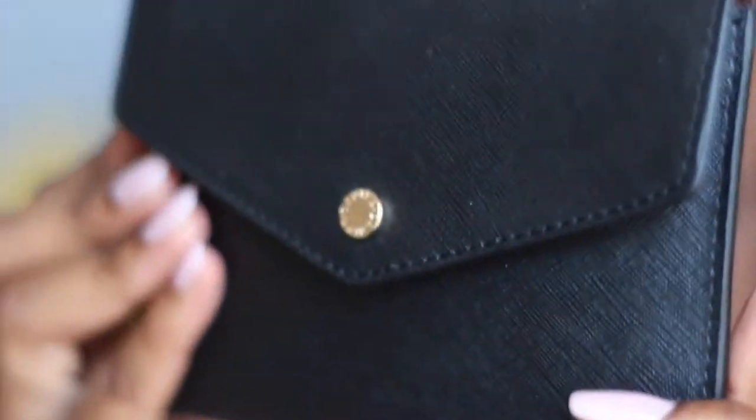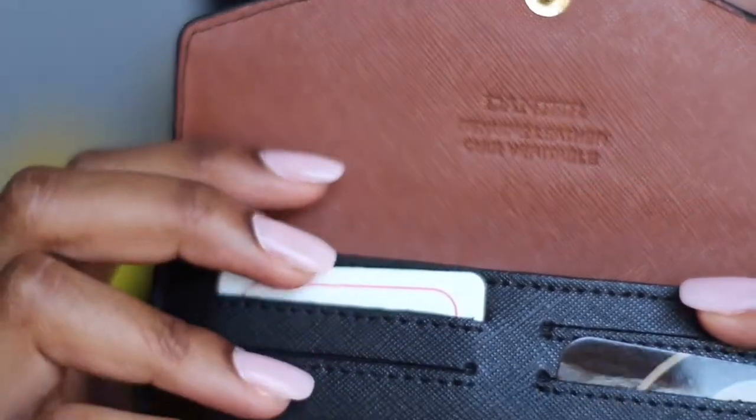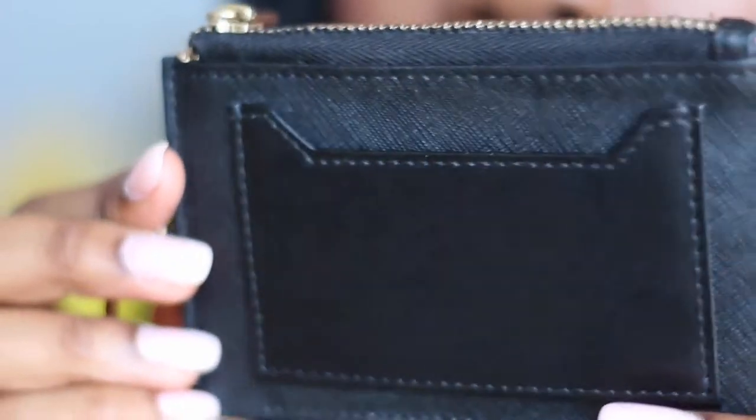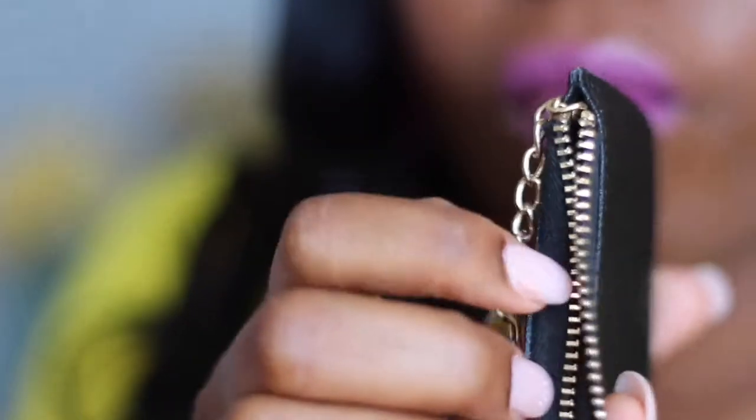Next up is this little mini pouch — again in saffiano leather. It's a passport carrier, and I keep my Canadian passport inside. There's brown detailing on the inside. I only use this for travel since no one carries their passport around otherwise. And then there's also a mini saffiano leather coin purse, which you can tell is all part of a set.